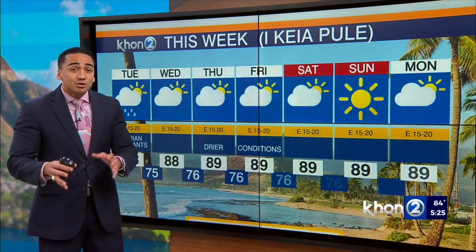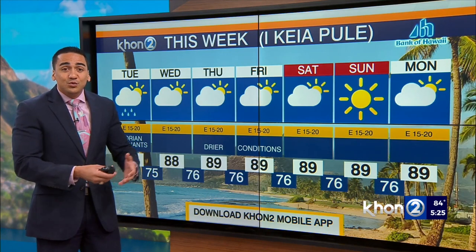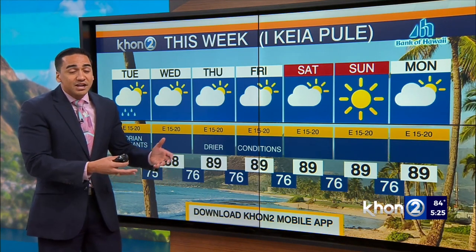So if you don't already have it, be sure to download the K2N2 mobile app, subscribe to those push alerts, and stay in tune with the latest. And be sure to get your two-week hurricane kit prepared just in case.